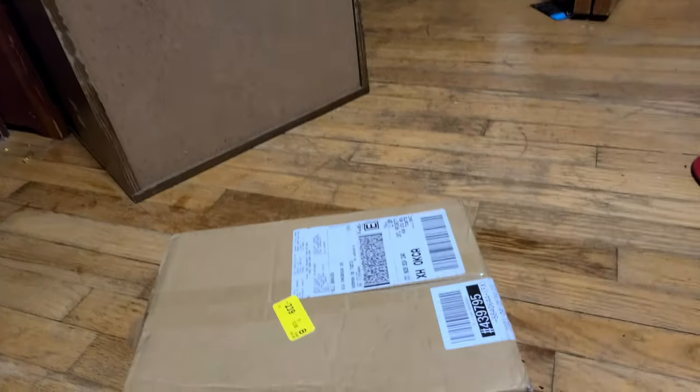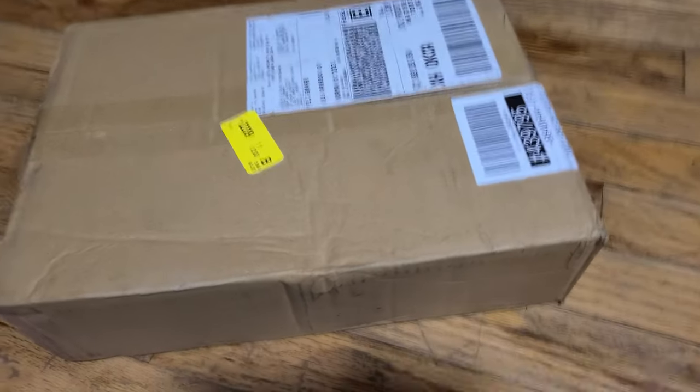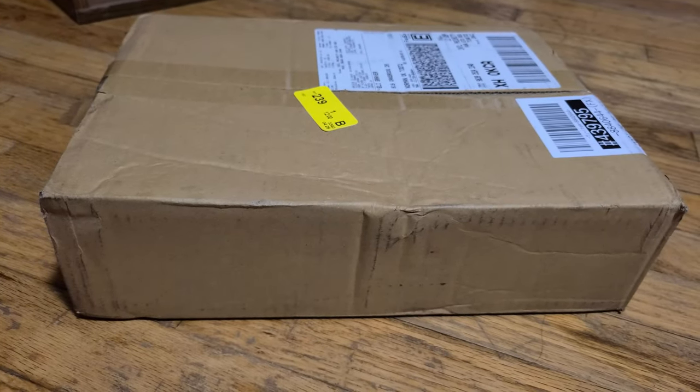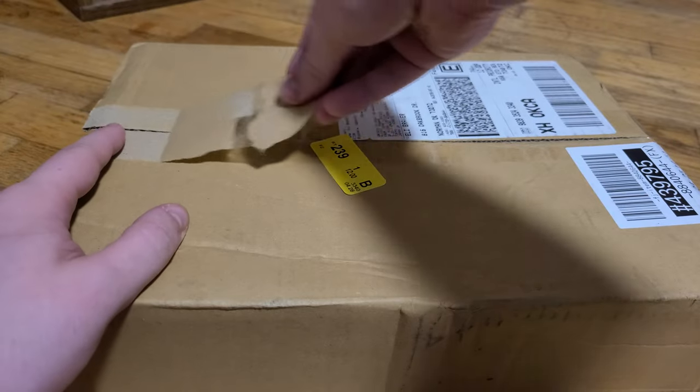I ordered some things from Japan via a proxy bidding auction site, just to be able to buy some stuff. I got a bunch of stuff for the 35th Mario anniversary — all exclusive items, there's no way to get here really. This box was literally in Japan yesterday. I paid like 45 bucks for shipping, and it went from Japan to Anchorage to Tennessee to here — basically across the globe in a short amount of time.